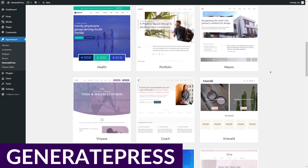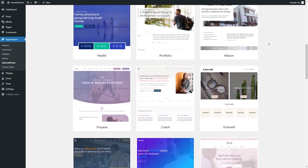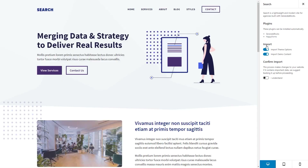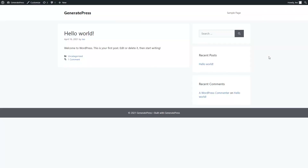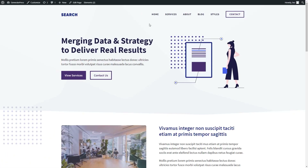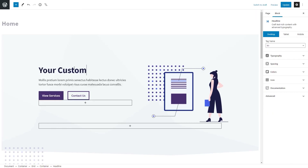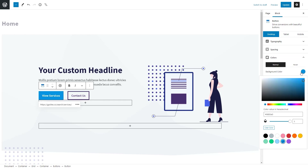Up next is GeneratePress. GeneratePress is one of the best block themes out there, with a lightweight framework optimized for speed. In addition to using blocks, you can install one of your favorite page builders like Divi, Elementor, or Beaver Builder, or you can add the GenerateBlocks plugin to extend customization options. If you don't have the time to design your site, you can use GeneratePress Premium, where you can build your site on one of a hundred professionally designed starter templates, all with the same speedy features that make GeneratePress a worthy contender.